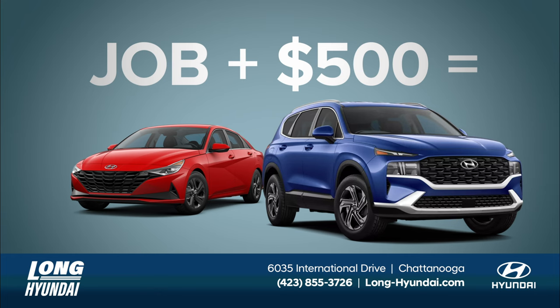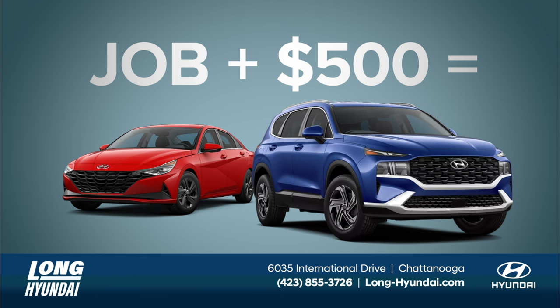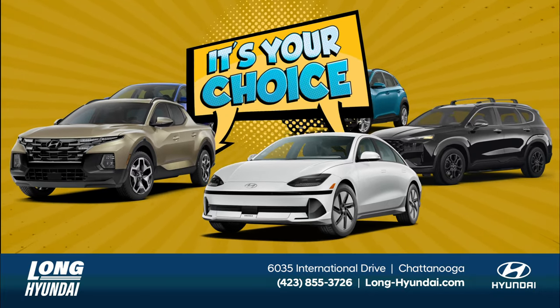If you have a job and $500, you're on the road at Long Hyundai. You pay less at Long Hyundai — put us to the test.